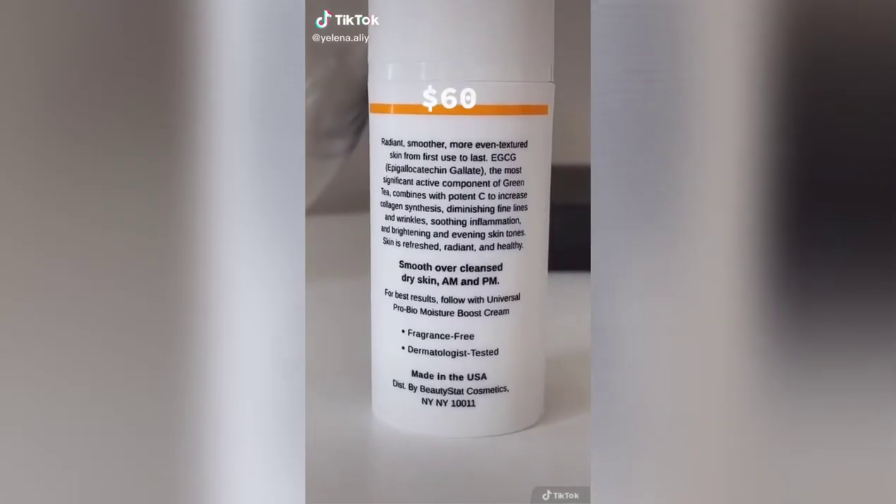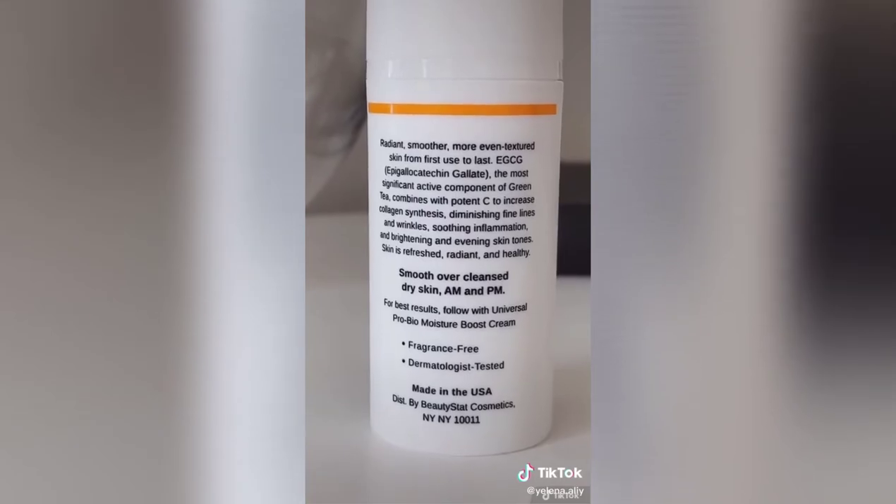Founded by a chemist, this serum contains 20% vitamin C potency, as well as EGCG — the most important active component of green tea. I have to apply it after hyaluronic acid as its potency tingles my skin. Let me know if you guys have tried it.